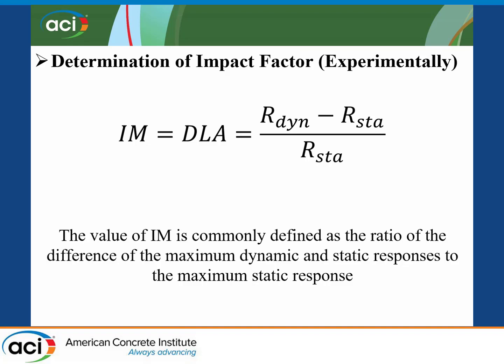In terms of the impact factor obtained experimentally, there are some definitions. Bach and Pinjarcar in 1989 reported approximately eight different ways to define the factor. The one we used for the study consisted of obtaining the ratio between the difference of maximum dynamic and static responses to the maximum static response. The maximum static response can be obtained when the truck travels across the bridge at a crawl speed — between 5 and 10 miles per hour — and then the dynamic component of the response is filtered from the recorded response.